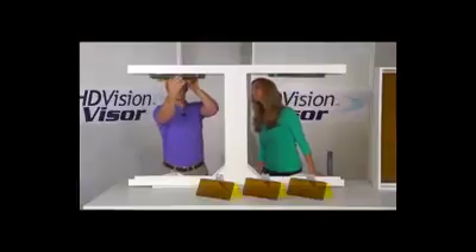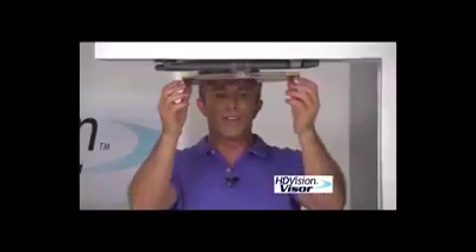But now, here's a simple solution. It's the HD Vision Visor. With this bobby pin-like clip, you simply attach it to the visor that's already in your car — anyone can do it. So easy. We've now enhanced your view instead of blocking your vision.